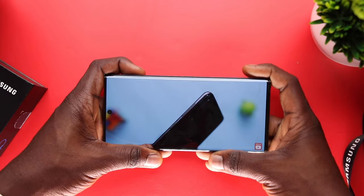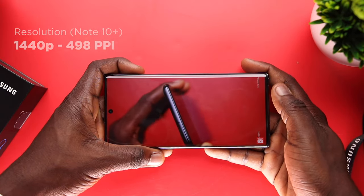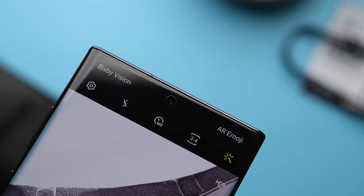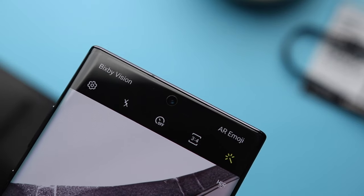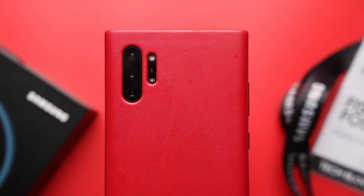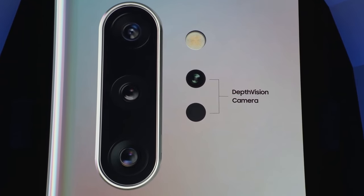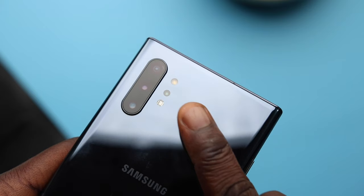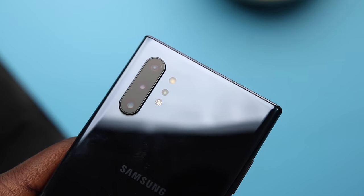On the big brother, the Note 10 Plus, which I have here, it's quite bigger at 6.8 inches with a WQHD Plus 1440p display. You've got the same 10-megapixel f2.2 front camera. However, we've got 4 camera sensors on the back — making the Note 10 Plus have a total of 5 cameras. The 3 main rear cameras share the same specs as the Note 10, but there's an additional depth vision camera to aid portrait mode and AR.